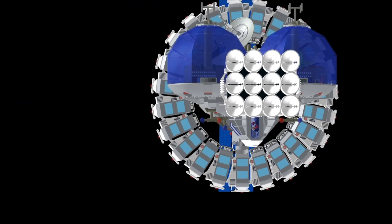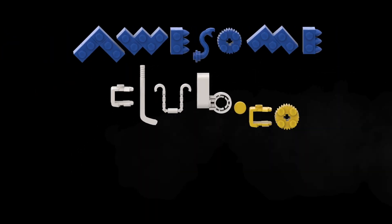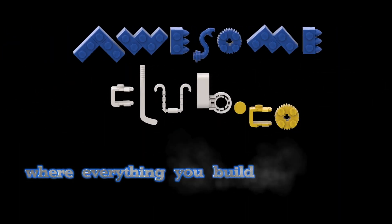We're on a mission to stop bullying, solve emergencies, and help create the next generation of innovators. Go to awesomeclub.co, download our free app, and sign up to the Awesome Club to become part of something inspirational.